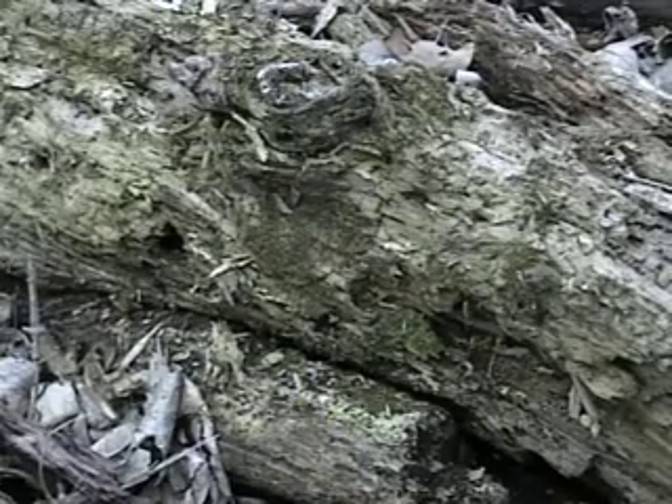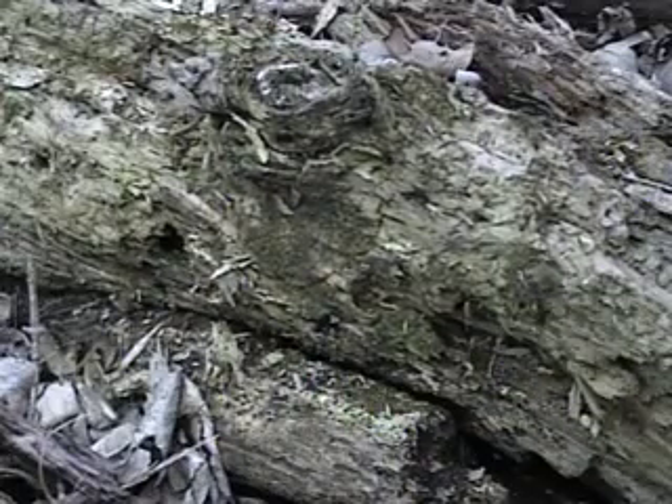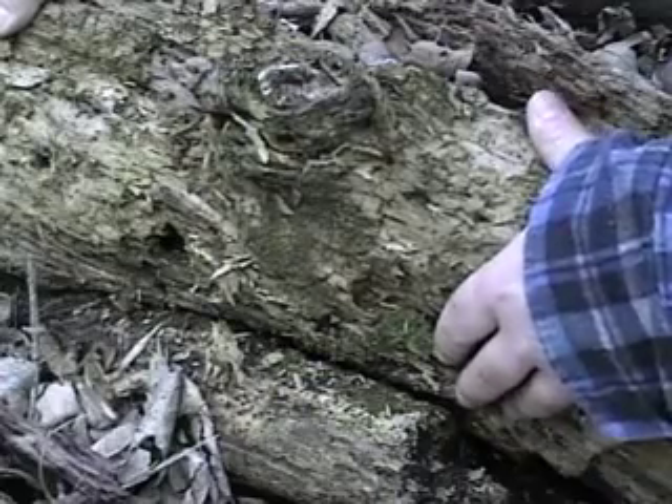What we're looking for in logs — this log is saturated, it's full of water, it's rotting, which creates a humid environment. The ground is moist, and the ground under this log stays moist as well.